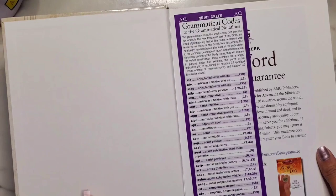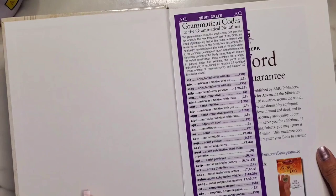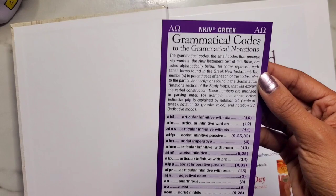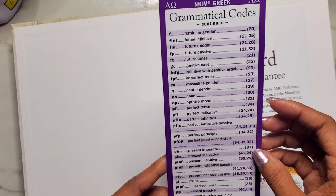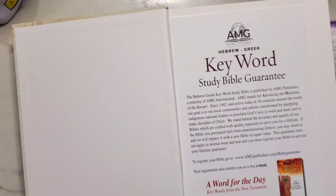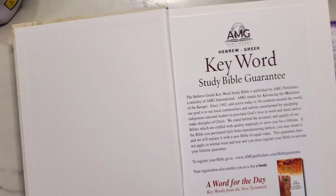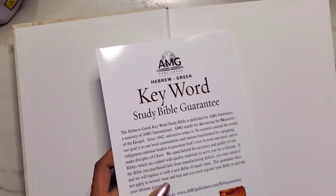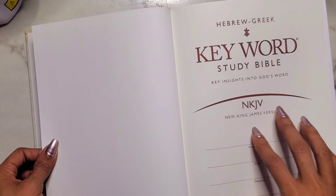Oh, there's some stuff in here I didn't know about. This looks to be a bookmark showing grammatical codes and notations — feminine gender, noun, plural, singular. I think I get it; I've seen this on digital concordance websites. There's also a keyword study Bible guarantee card. I'll keep these to the side. I'm probably just going to post a prayer on one side and decorate with stickers on the other.